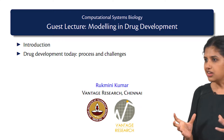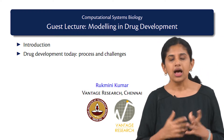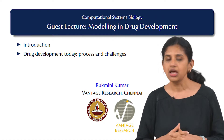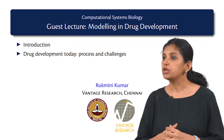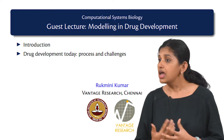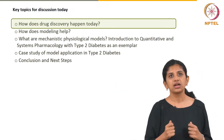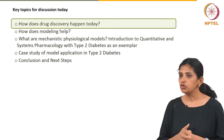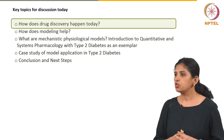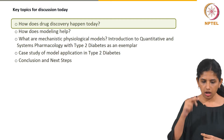To make it real, we will talk about an example of type 2 diabetes. I love to talk about diabetes in the context of modeling because it is a disease which touches many many lives. I would also like to conclude by talking about the role of engineers and people with quantitative skill sets in pharma drug development.